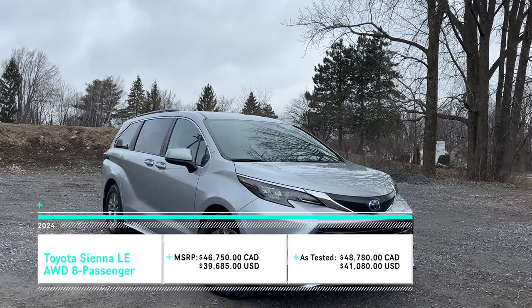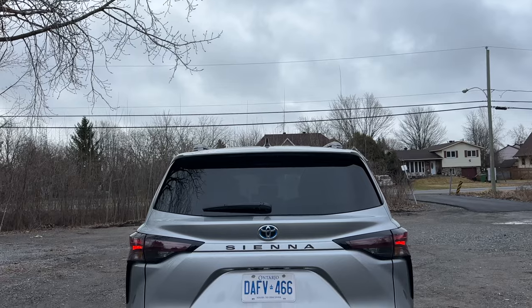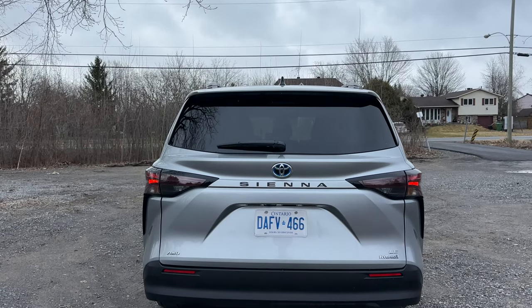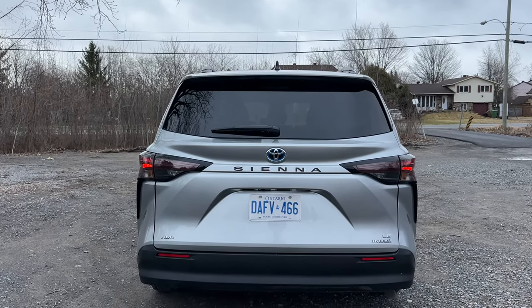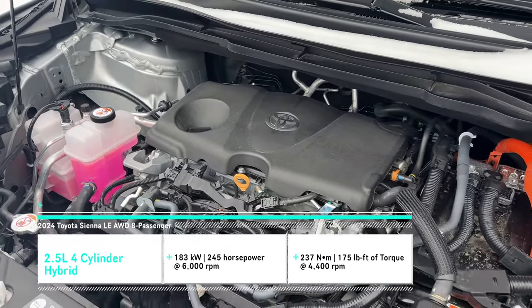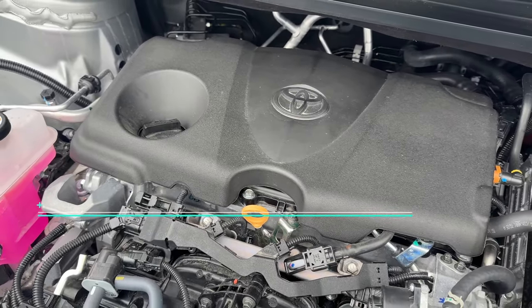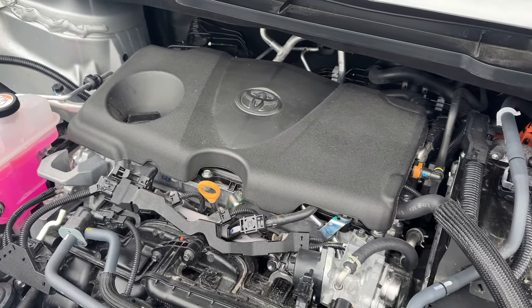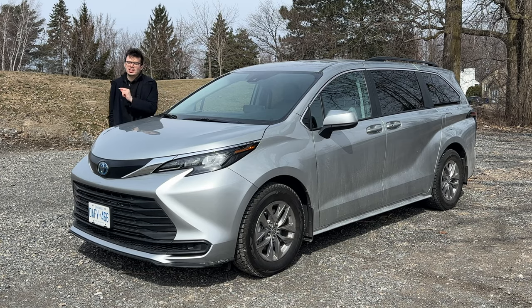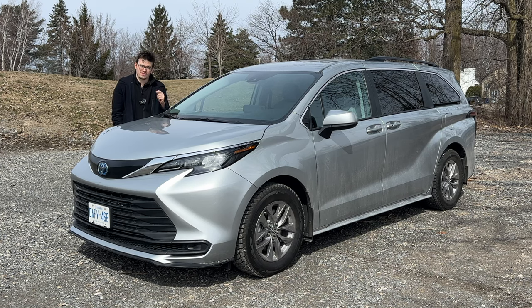The LE for Toyota is relatively a base model, all things considered. The biggest thing we've added on here is the all-wheel drive system, which is absolutely fantastic to have, and also the fact that this is hybrid makes things even better. We have a 2.5-liter four-cylinder engine that gives us 245 horsepower and 176 pound-feet of torque, combined with the hybrid battery on board. We also get an eCVT transmission.